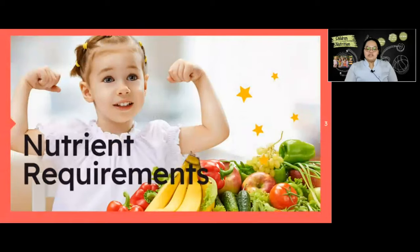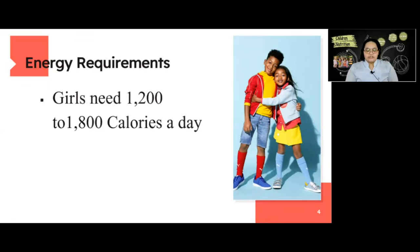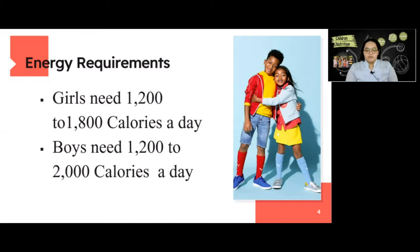The nutrient requirements for children include energy requirements. Girls need 1200 to 1800 calories a day and boys need 1200 to 2000 calories a day. Children's energy needs vary depending on their growth and level of physical activity. This energy requirement is according to gender.